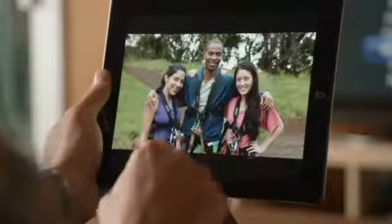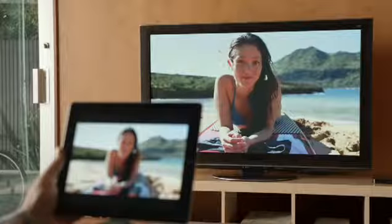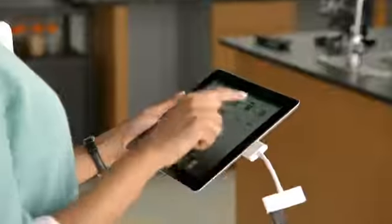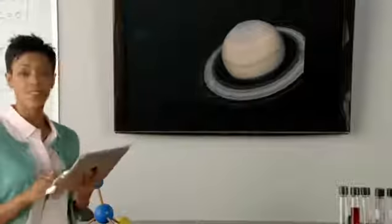We've added new ways to share the content on your iPad. With AirPlay, you can share movies, photos, and music right to your Apple TV. And now we're adding video mirroring — just connect your iPad to your HDTV and it'll mirror exactly what you're doing on your iPad in any orientation and in full 1080p.